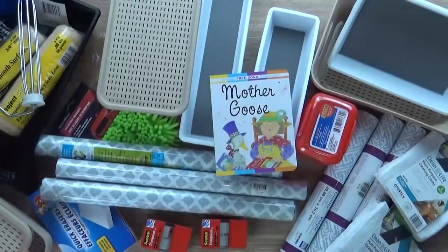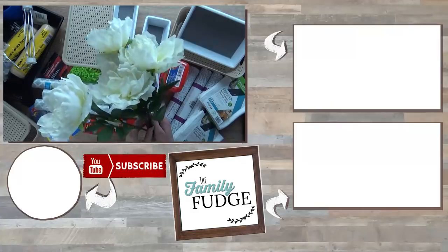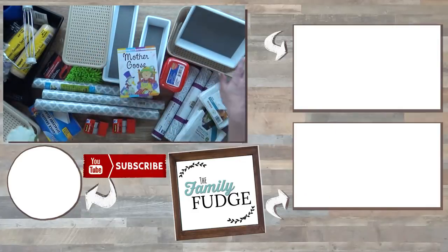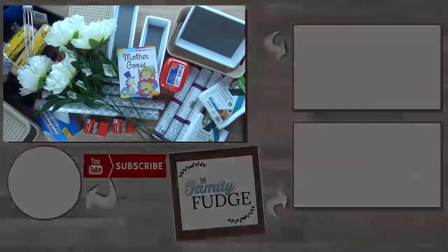That is everything in my Dollar Tree haul for April. I think I'm most excited about these beautiful flowers, and I'm pretty sure I'll end up going back for a couple more. Let me know in the comments what was your favorite item, and let me know what cool items your Dollar Tree has right now — I'd love to check them out. Thank you so much for watching, and I'll see you next time.